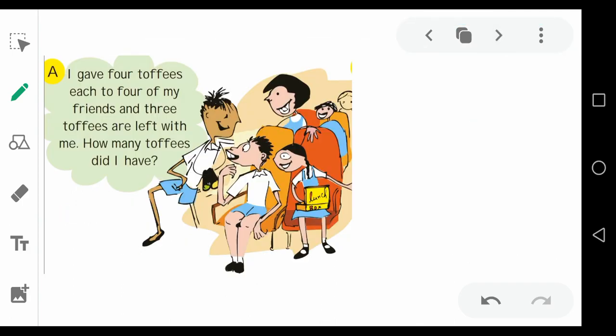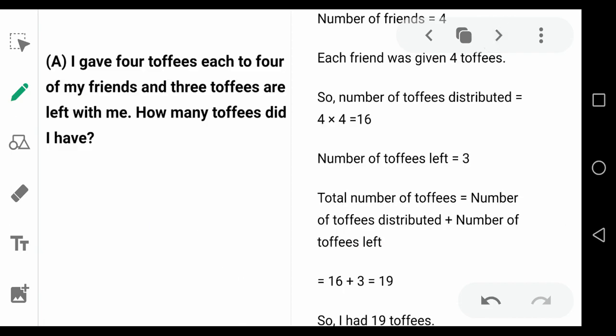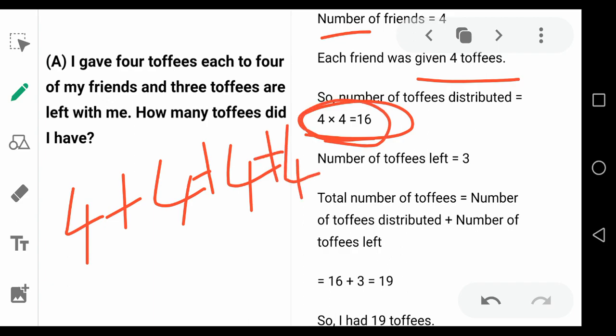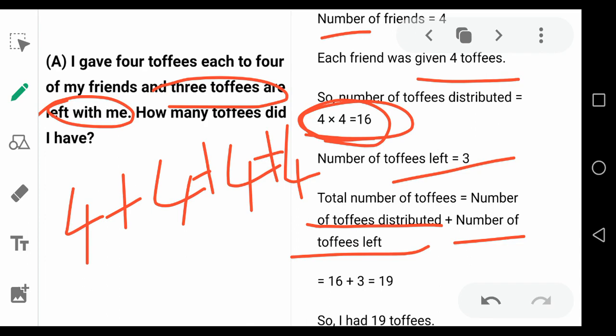Now comes the next question. Another boy asks: I gave four toffees each to four of my friends and three toffees are left with me. How many toffees did I have? Four friends, each given four toffees — four fours are 16, so 16 toffees were distributed. Three toffees are left. Total toffees equals toffees distributed plus toffees left: 16 plus 3 equals 19.